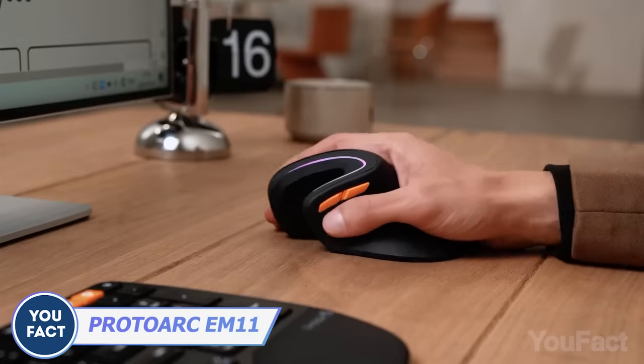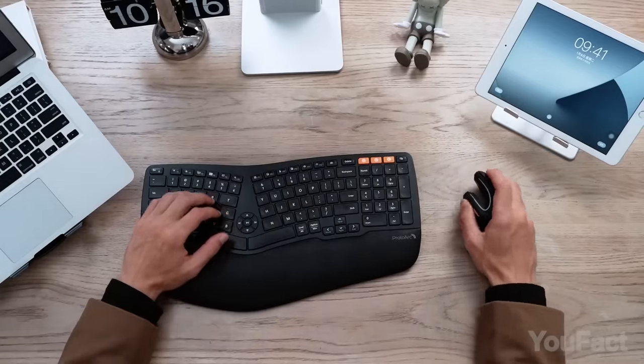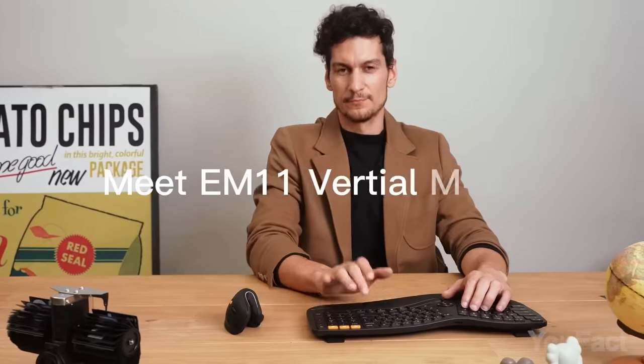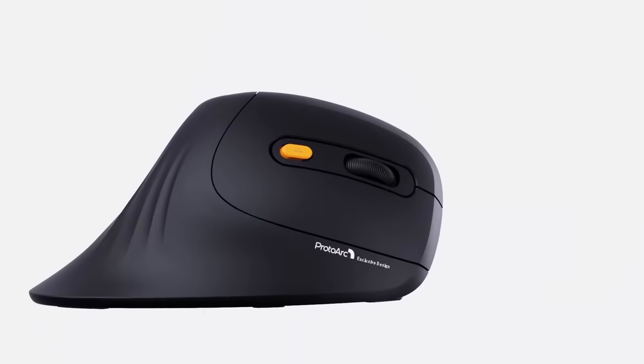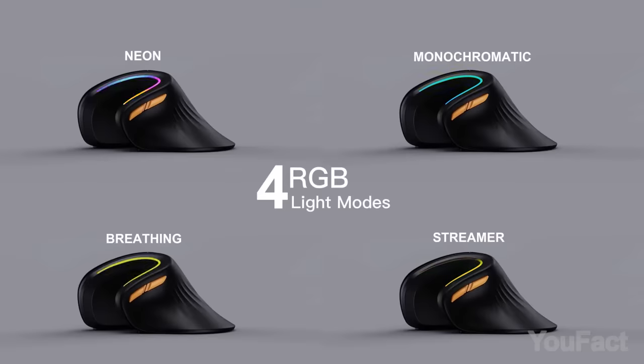Here's another mouse. You can't fold it, but it also takes little space, minimizes wrist strain, and provides a more natural hand position for comfortable and efficient use during long hours. You still have your scrolling wheel and even two buttons near the thumb for better convenience, and those color modes are nice too.